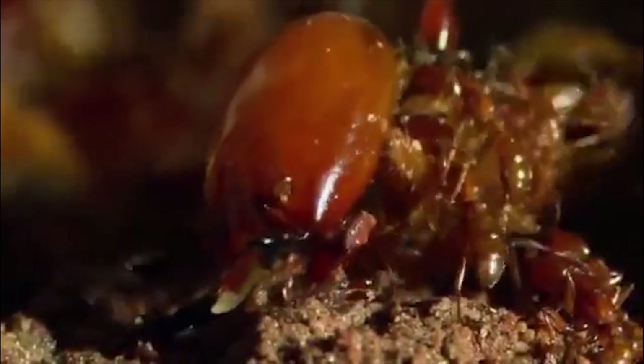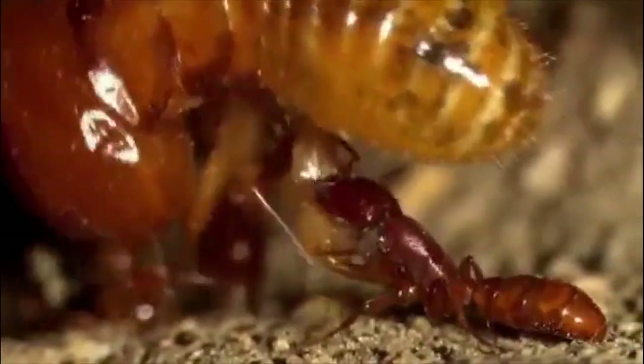The ants attack strategically. They immobilize the termite soldiers by grabbing onto their legs and their antennae. Highly developed senses of smell and touch are essential to both sides in the battle. Once a termite soldier is overwhelmed, the ants use their sharp teeth to tear apart the joints of its thick protective shell.